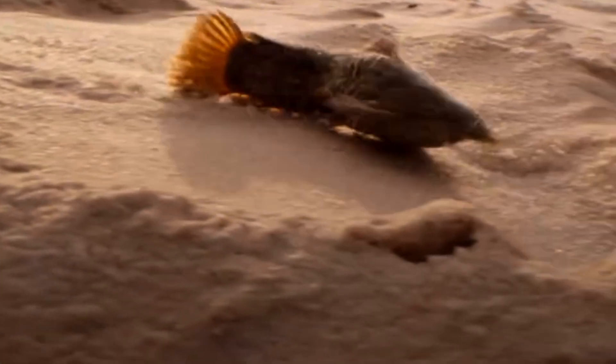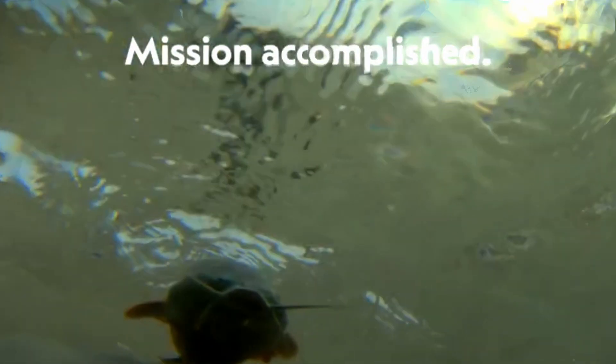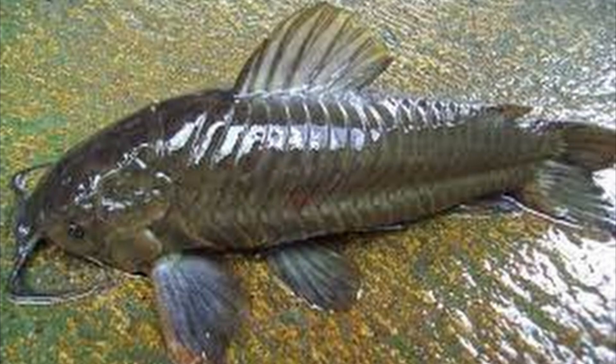Behaviorally, armored catfish are highly motivated to find water when their current habitat dries up. They can sense moisture and will instinctively move towards damp areas or bodies of water. This behavior is crucial for their survival.